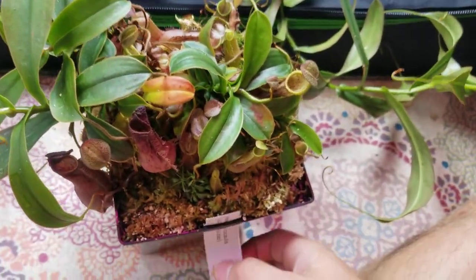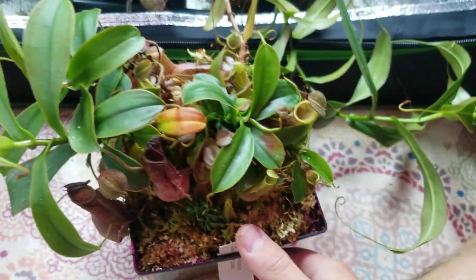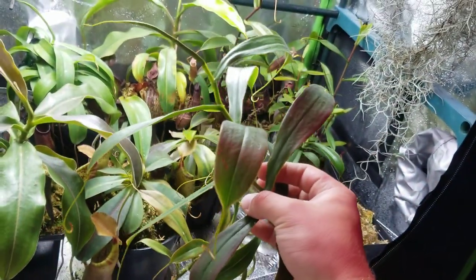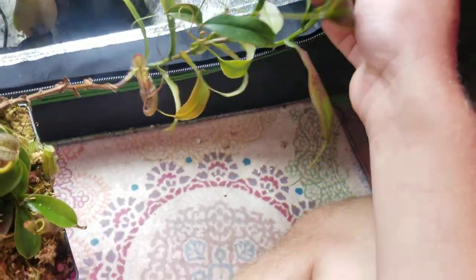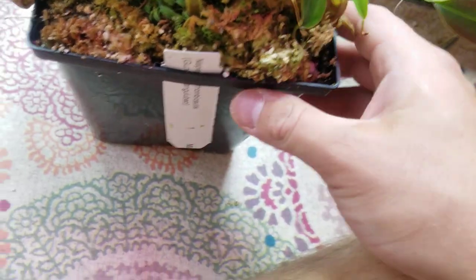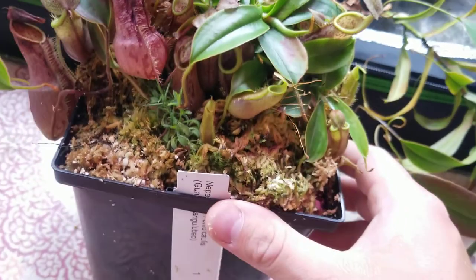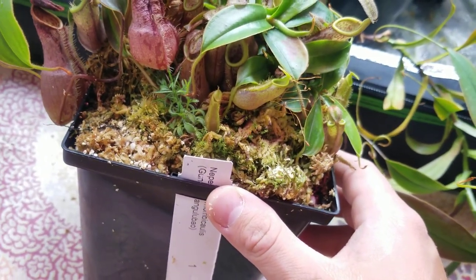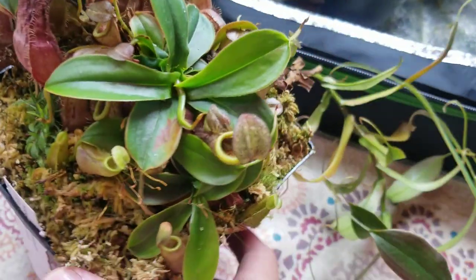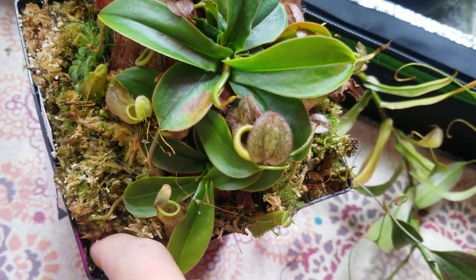Next I want to show this guy off. This is Nepenthes lumbiculus — probably saying that wrong. It has a nice little vine on it right here. That's one upper pitcher. Lots of lower pitchers. This plant basals like crazy — I think I counted 14 growth points. It's known to make growth points underneath the media and likes to dig the pitchers deep into the media. Sometimes I'll find them tucked way down in corners.